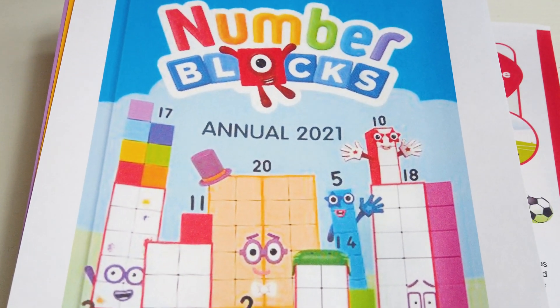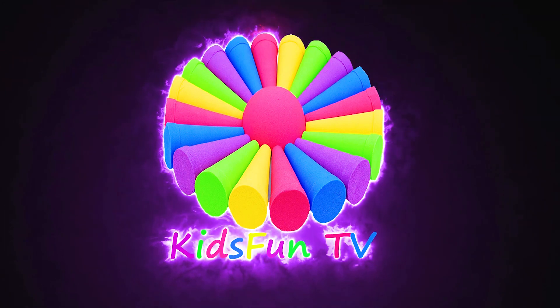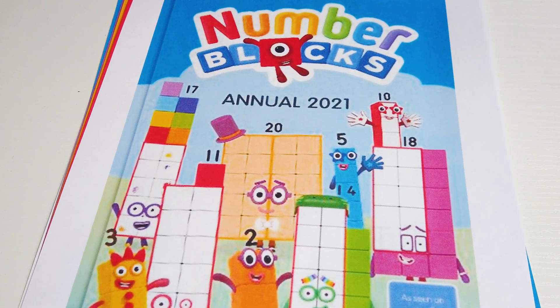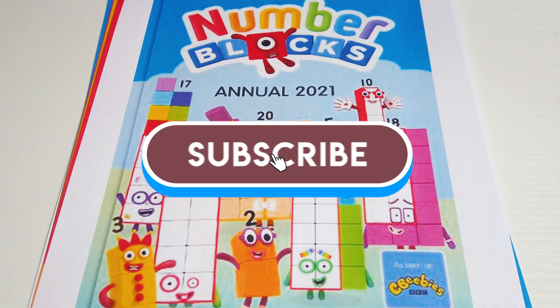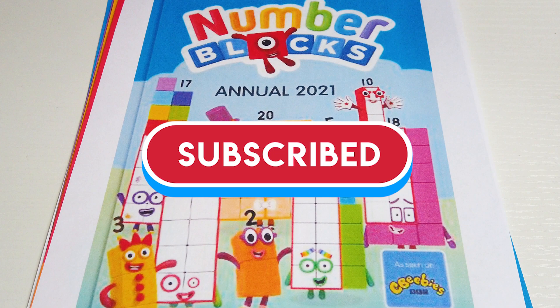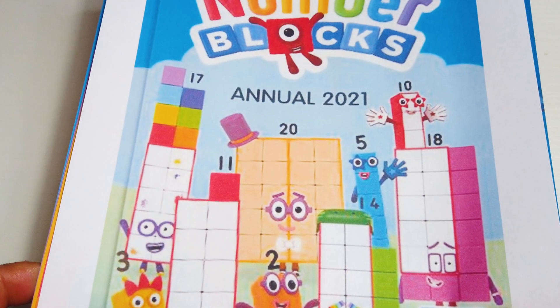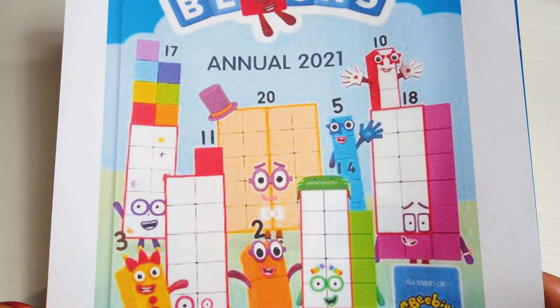This is a Number Blocks Annual 2021 Preview. Hey guys, welcome back to my channel. The Number Blocks Annual 2021 is going to release on the 12th of November 2020. I have some sheets here that will give us a glimpse of what's inside the annual.